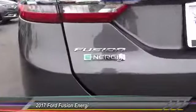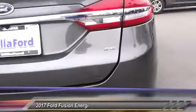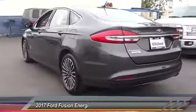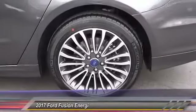Here are some of this vehicle's great options: traction control, power passenger seat, dual airbags, air conditioning, power steering, alloy wheels, four-wheel disc brakes, AM FM stereo radio, fog lights, and heated front seats.